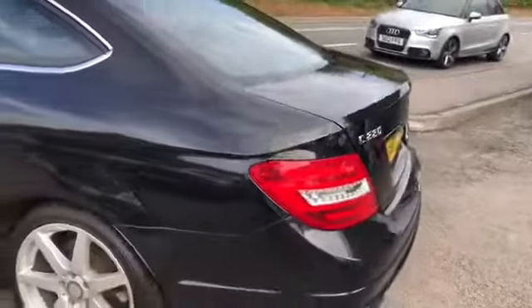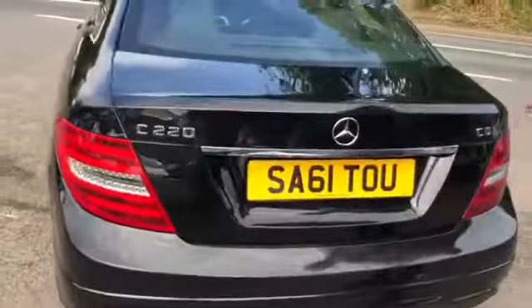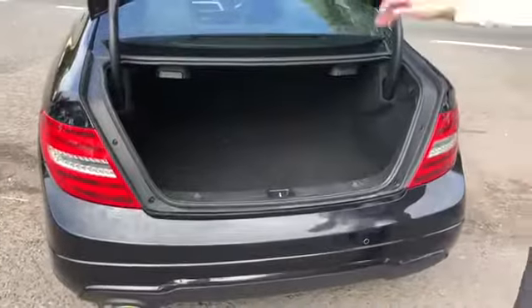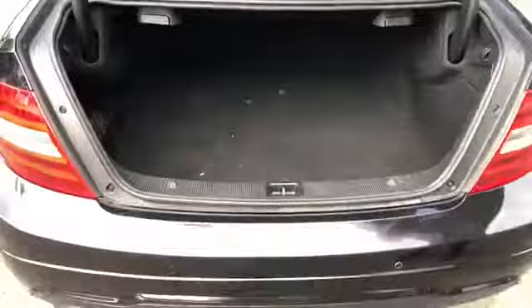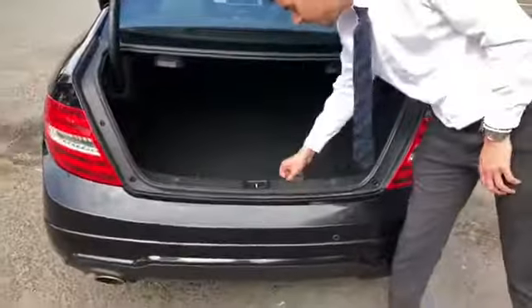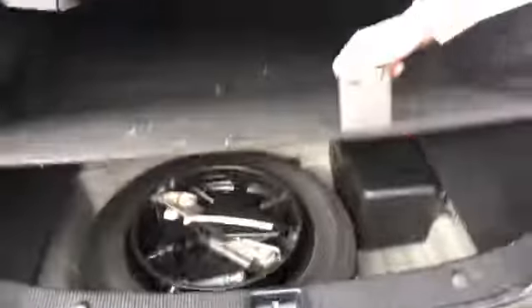Now going around to the rear of the C220 — as you can see it's a C220 CDI, meaning it's diesel. There is a boot, and even though it's a coupe it's still got a good sized boot. In there you've also got the spare wheel and kit to be able to put that on as well.